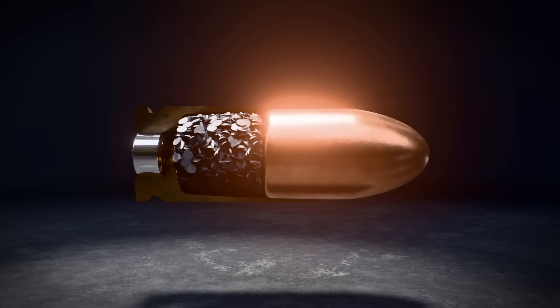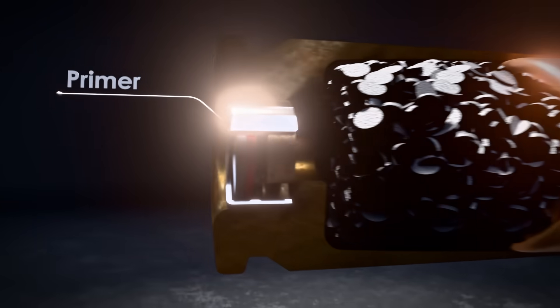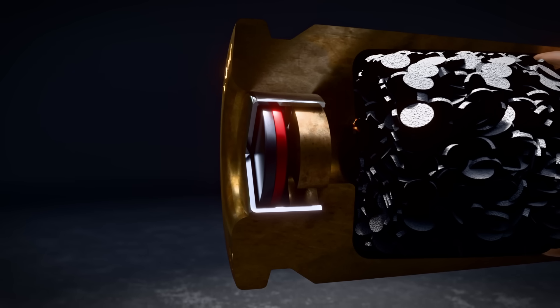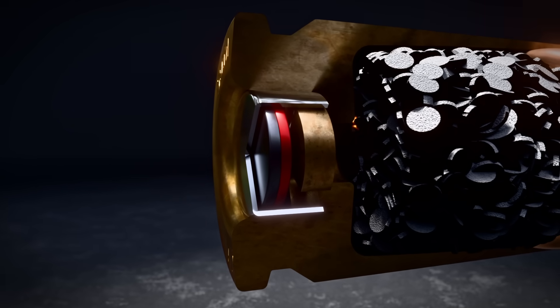And finally, the primer at the base. A tiny, shock-sensitive explosive. One strike and the whole chain reaction begins.